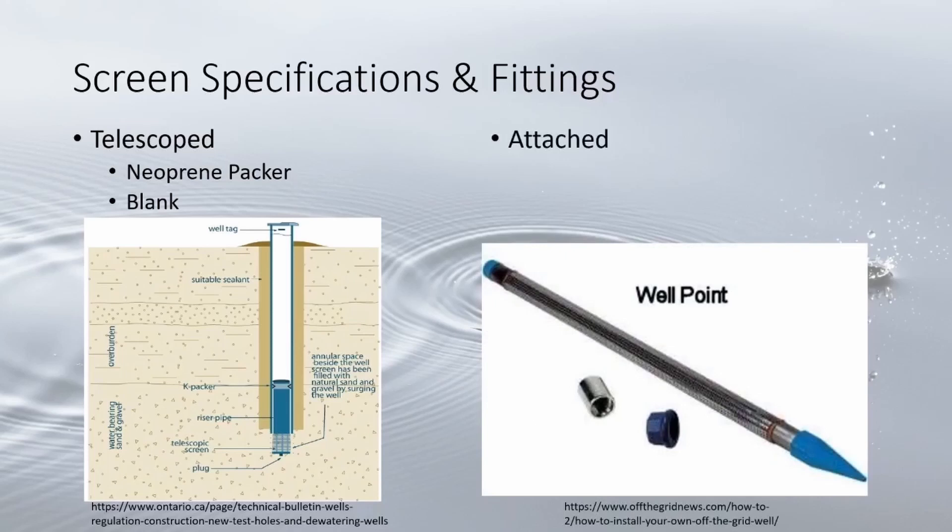The other type is attached, where the screen is attached directly to the bottom of the casing through threading and/or welding. The formation is then intentionally caved in, with or without a gravel pack, to finish setting the screen. Other important fittings include the Bremer check valve, which maintains pressure in the well when the pump stops and only allows water to flow in, not out, and a bottom plug which protects sediment from entering the bottom of the screen.